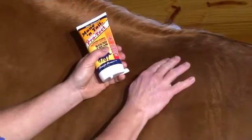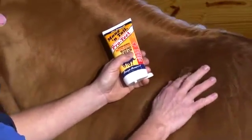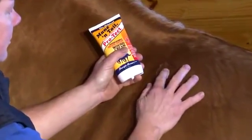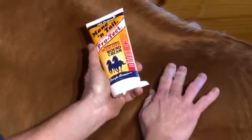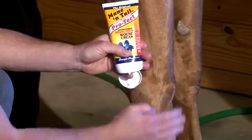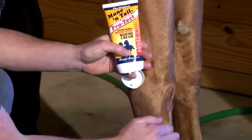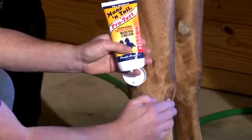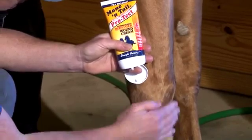The benefits of Mane and Tail wound cream are enjoyed by horse owners. It provides complete healing treatment and protection, eliminates harmful organisms for faster healing, and contains skin conditioning emollients. A deep penetrating cream base soothes cuts, scrapes, and abrasions for faster healing. Available in a convenient six ounce tube for direct application to the wound.